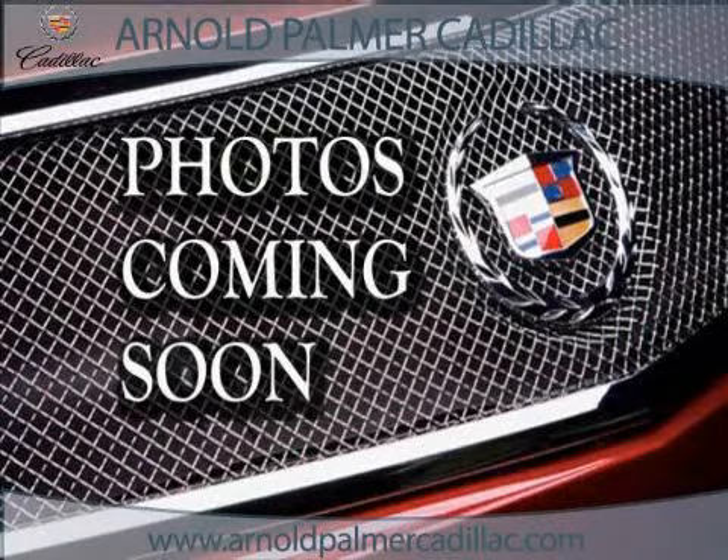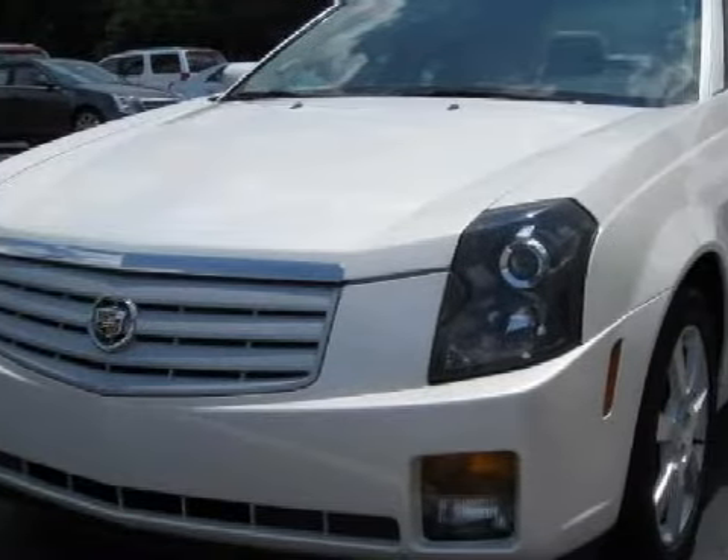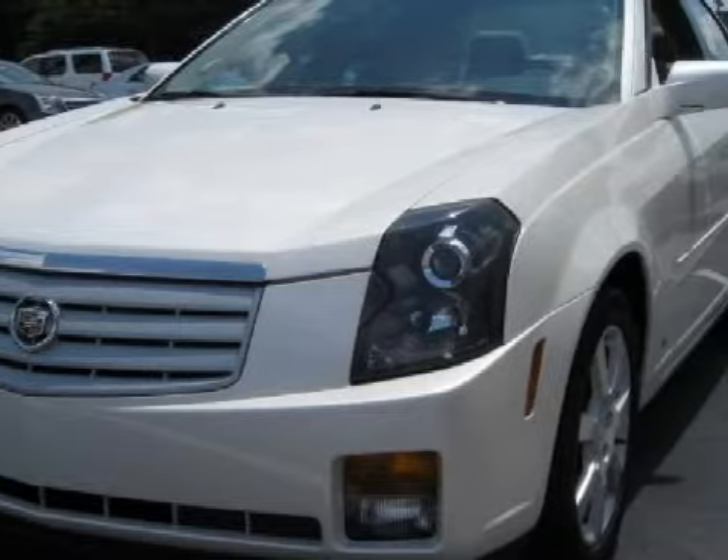This splendid 2006 Cadillac CTS is equipped with a harmonious 3.6-liter V6 engine, a fluid transmission, and rear-wheel drive.